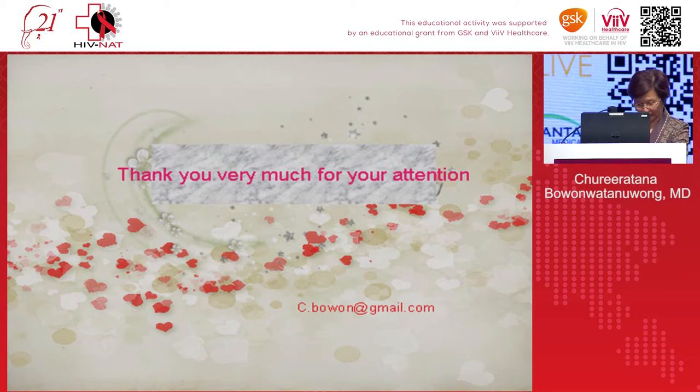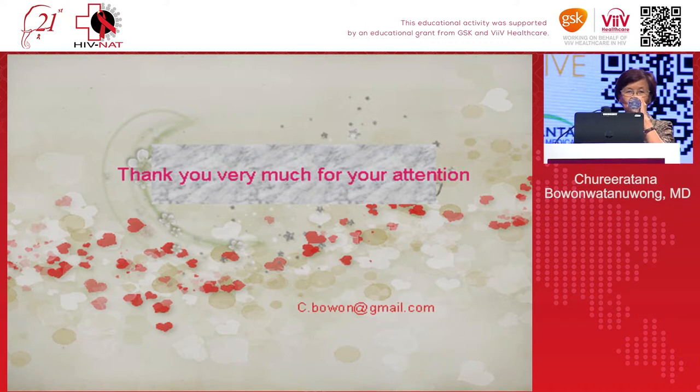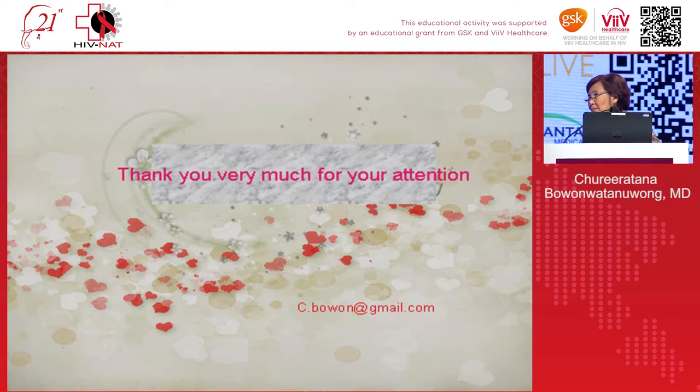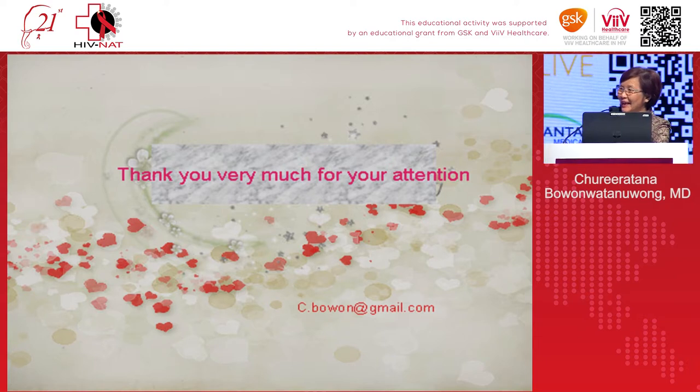Thank you, Dr. Chulilat, for your excellent talk. We now have time for questions. In Thailand, do you recommend dolutegravir-based first-line therapy for every patient if the drug is available? Our current guidelines are from 2017 and 2018. We are now drafting the new guideline and plan to push dolutegravir as first-line in order to advocate to the FDA — if we do not list it as first-line, it may not be recognized as an essential drug.